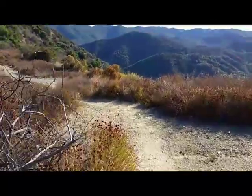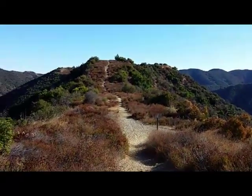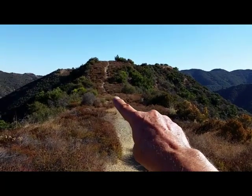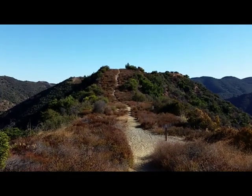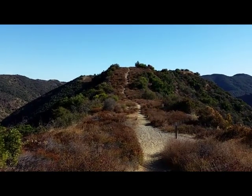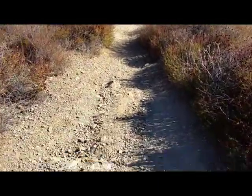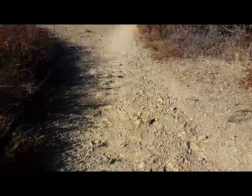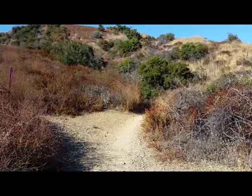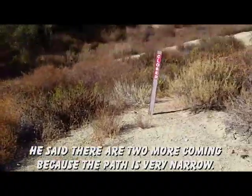So how I found that car body — I had hiked out of this trail we were just on, went on beyond it, and on the way back as I came down, I saw this red shiny thing. So I followed the trail all the way back in there, and that's when I saw that it was a car body.